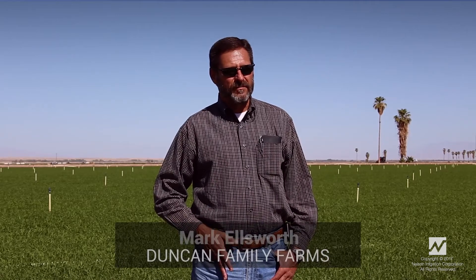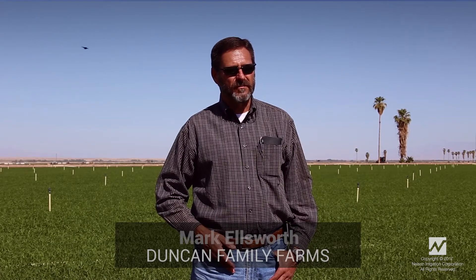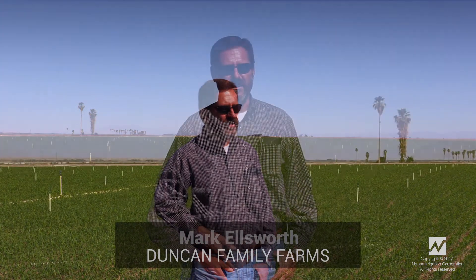My name is Mark Ellsworth, Duncan Family Farms, Imperial Valley. Operations — we've been on this ranch now for four seasons. We've used the Nelson Wind Fighters now; we're just finishing up our first season, both in our vegetables and our carrot crops.